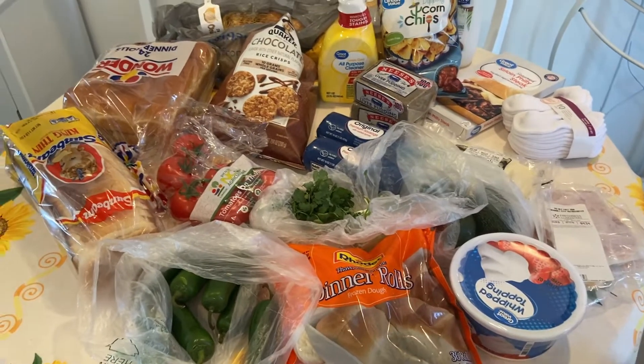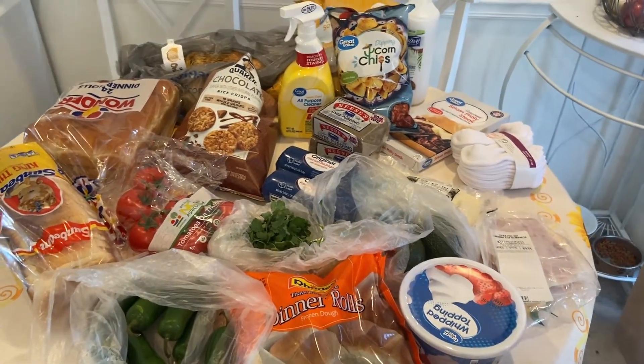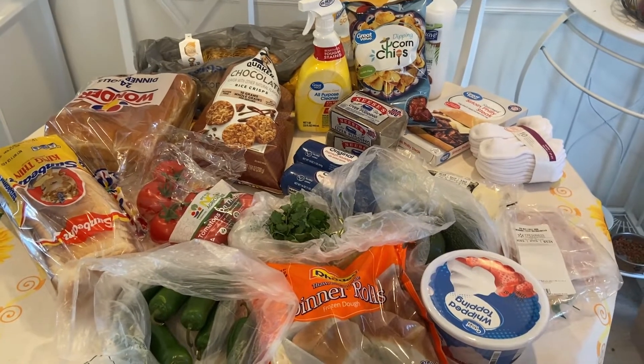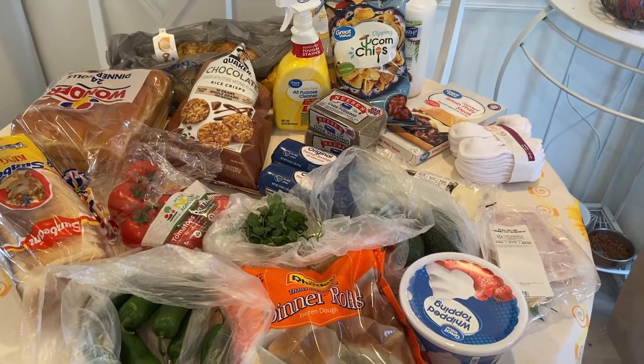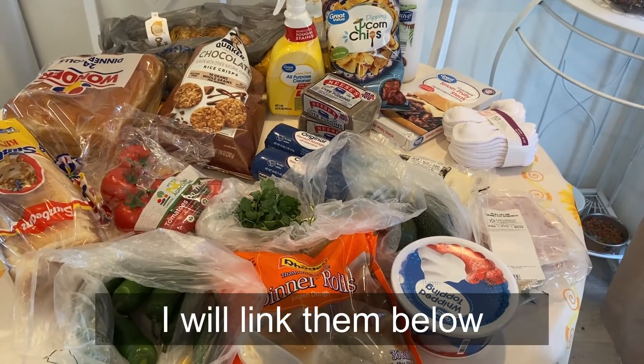Hey y'all, it's Ann from What's Up Family Home, and today is a grocery haul Super Bowl edition. I just got a few things — I've got a couple of videos coming out on this on Friday.